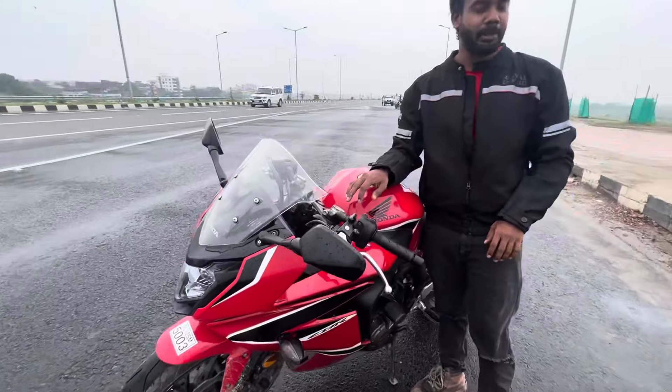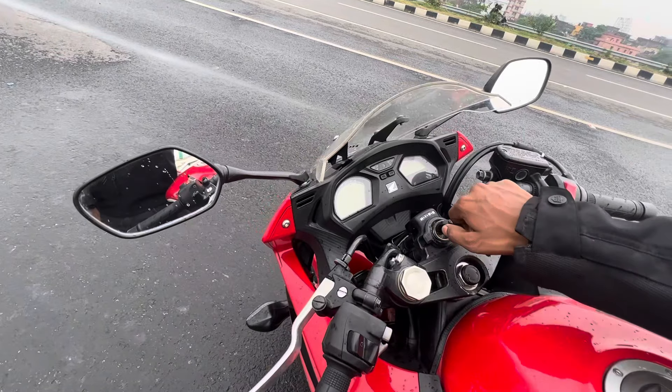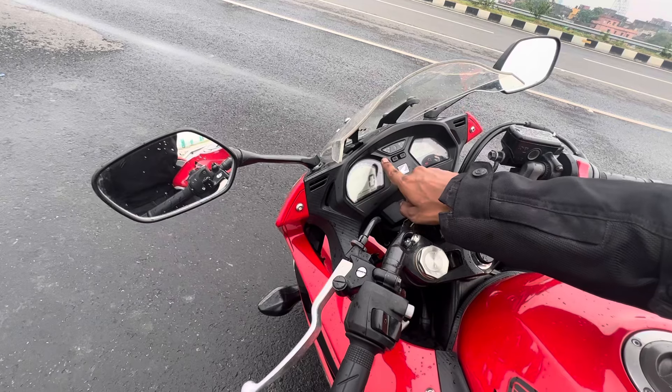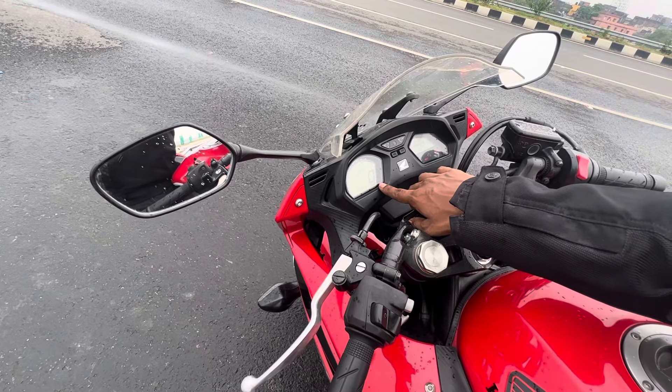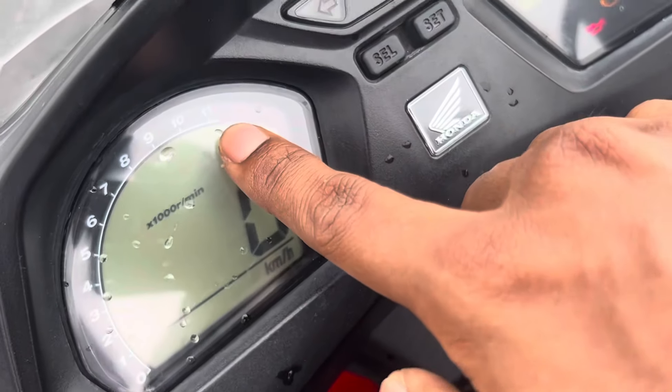If you talk about the meter, you will see the dash meter. This is our RPM meter, this is our speed, and this shows km per hour. The redline limit is at 11,500rpm.